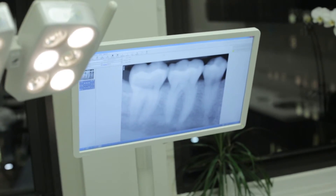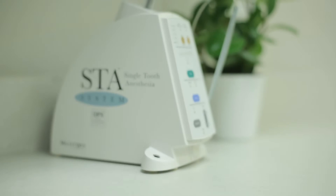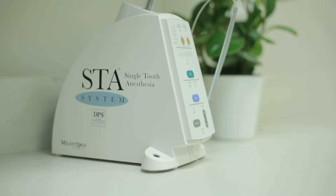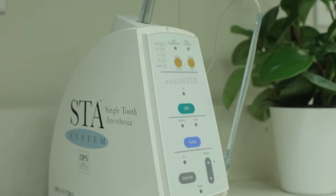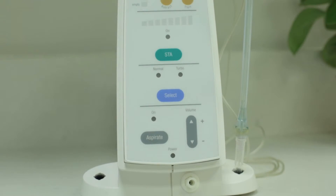We make every effort to make treatment as comfortable as possible. Devices like the STA wand can be used instead of a standard syringe. It provides anesthesia more comfortably, and patients aren't left with that numb feeling in their lip for hours after they leave the office.